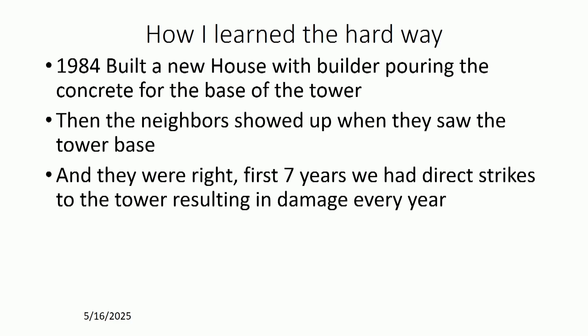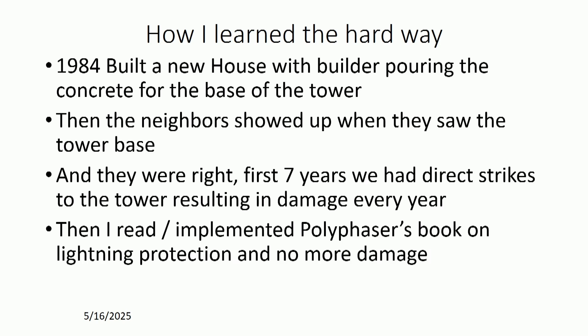They went on to tell me that the house two doors down had a strike through the roof and almost burnt down. One block away had the chimney blown apart. And by the way, the trees on my lot get hit almost every storm. It was high ground — I bought it because it was high ground. The first seven years we had strikes every year and damage every year. So I got hold of the Polyphaser book — which is no longer published but you can find PDF copies randomly on the internet — read it, implemented their system, and for the other 13 years we lived there I had zero damage.